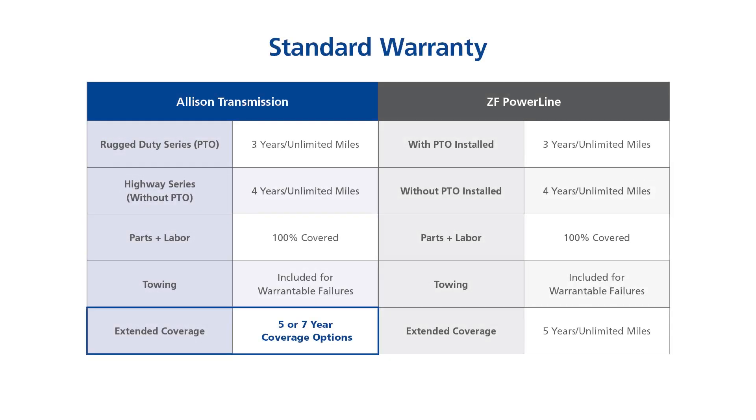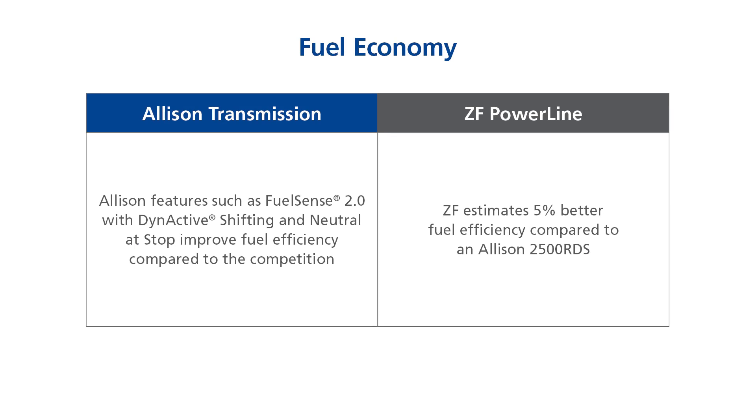When it comes to standard warranties, Allison and ZF offer very similar coverage, but a major difference is the ability to purchase 5- or 7-year extended coverage options with Allison, while ZF only offers a 5-year extended warranty. Allison also offers fuel economy advantages through features such as FuelSense 2.0, dynactive shifting, and neutral at stop. ZF estimates 5% better fuel efficiency compared to an Allison 2500 RDS with a PX7 engine; however, Allison's FuelSense 2.0 has a proven fuel efficiency increase of up to 6%.